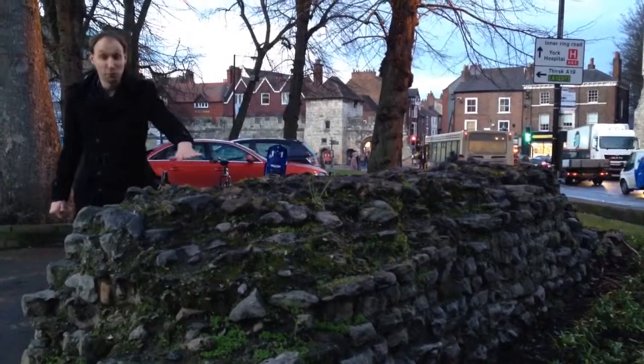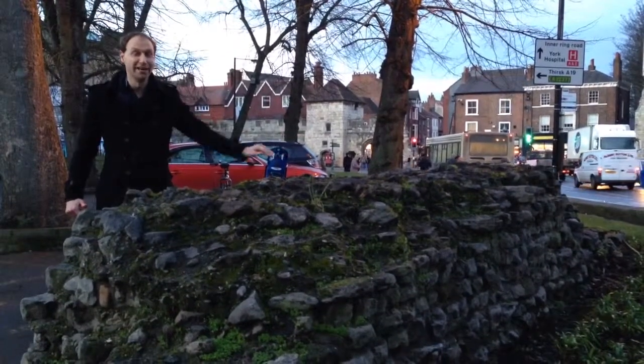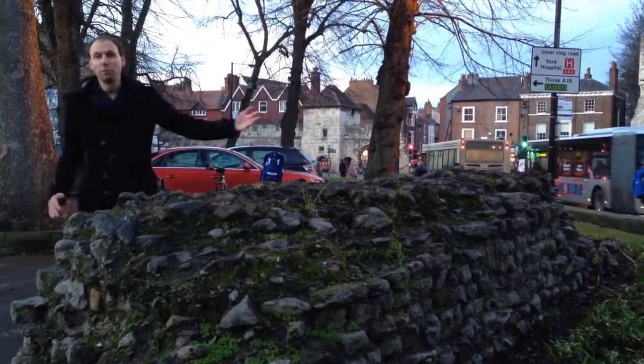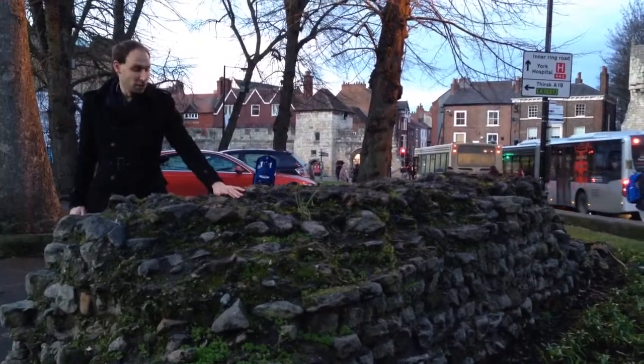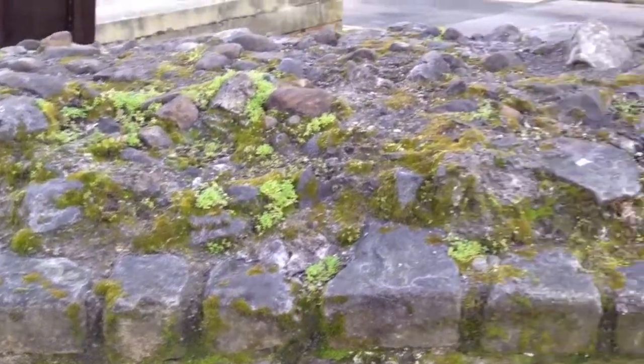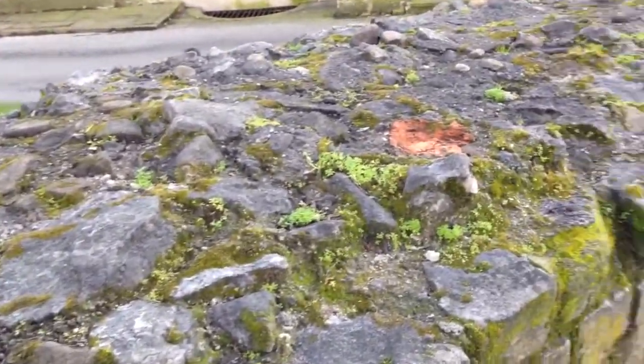Another little piece of the Roman wall here. This is next to Exhibition Square and opposite York Theatre Royal. It's all we have in this part to separate what was inside and outside of the Roman city.